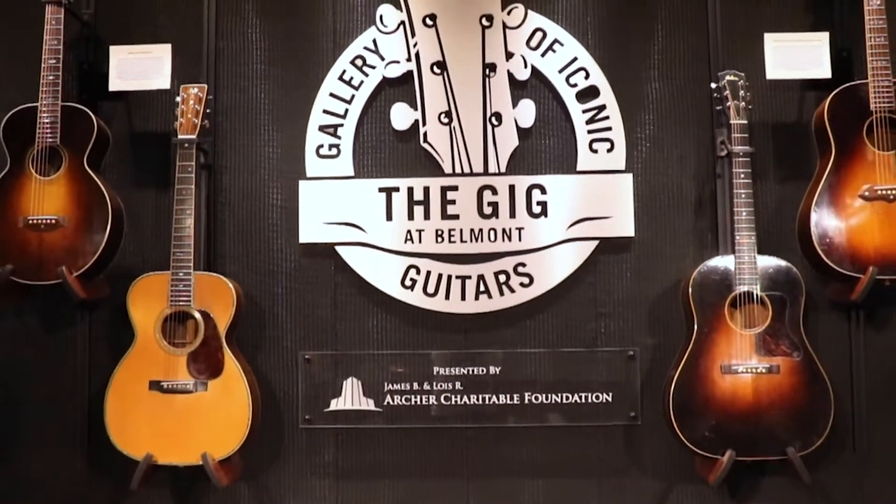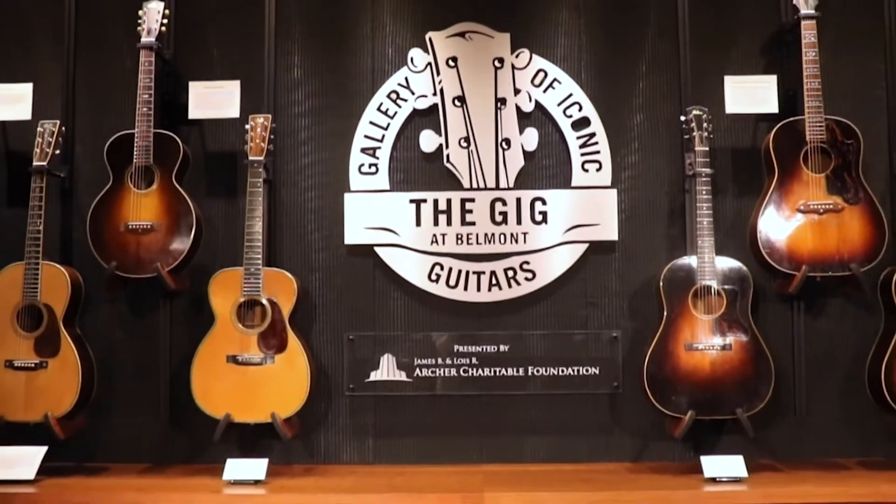I'm Jenna Roberts here in the Lila D. Bunch Library, where an exciting hands-on gallery will open soon for students to enjoy: the Gallery of Iconic Guitars. The gallery aims to inspire students with its generous collection of stringed instruments donated by Stephen Kernshaw.